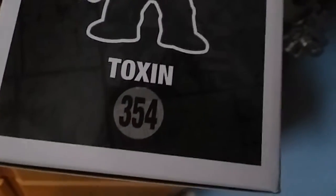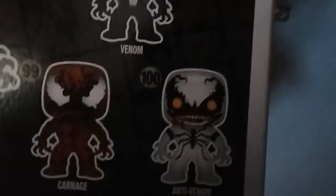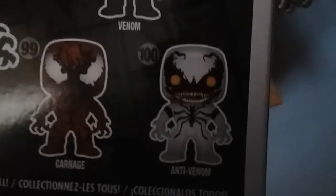He's number 354. On the back of the box you've got Venom, which is a Walgreens exclusive; Carnage, which is a Hot Topic exclusive; and Anti-Venom, which is also a Hot Topic exclusive.